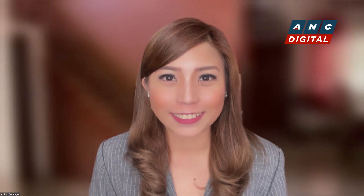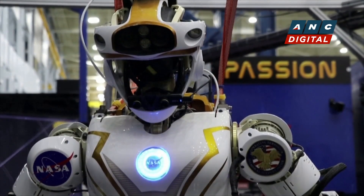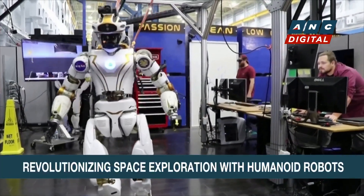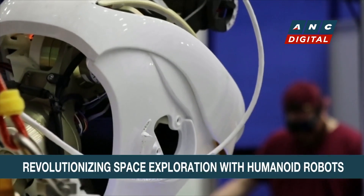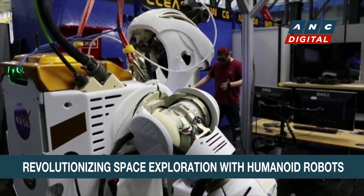Humanoid robots are poised to play a greater role on Earth and beyond in the coming years. Meet Valkyrie, NASA's humanoid robot. Standing over six feet tall and weighing 300 pounds, she cuts an imposing figure. She is designed to operate in challenging environments, such as areas hit by natural disasters.